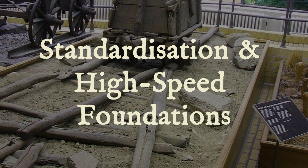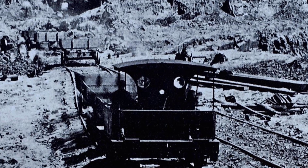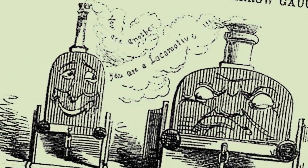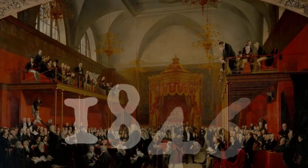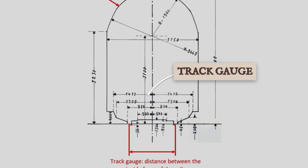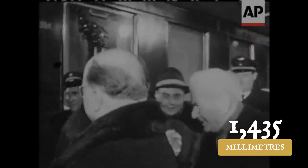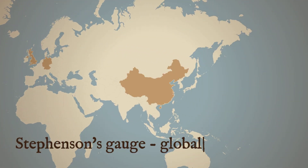Track gauge once defined the fortunes of entire rail networks. In early 19th century Britain, George Stephenson's gauge of 4 feet 8 and a half inches became the benchmark for efficiency, while Isambard Kingdom Brunel's broad gauge of 7 feet and a quarter of an inch carved a separate path through the southwest. The rivalry peaked in the 1840s as manufacturers and politicians debated which width would shape the country's future. Resolution came in 1846, when Parliament passed the Gauge Act, mandating Stephenson's measurement for all new British lines. This decision allowed trains to move seamlessly between cities, laying the groundwork for a unified national system. By 1937, the UIC set 1,435 mm as the international standard, making Stephenson's gauge the backbone of global railways.